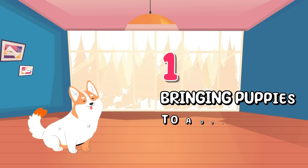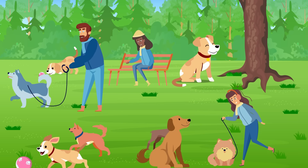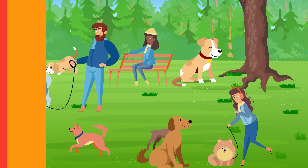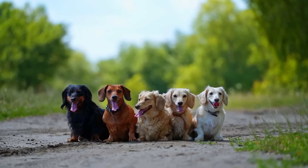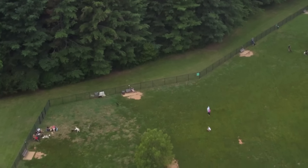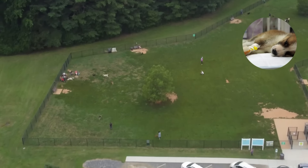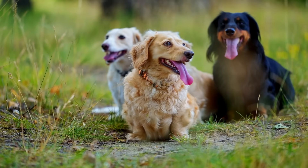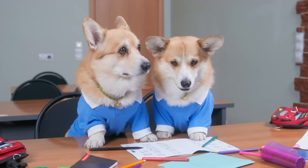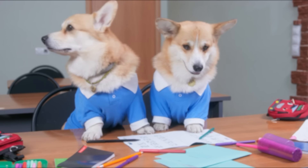Number one: Bringing puppies to a dog park. While dog parks can be a great place for socialization, they can pose risks to young puppies. Puppies have developing immune systems and are an easy target for diseases. Dog parks can be a hot spot for the spread of illnesses like parvovirus and kennel cough. To ensure the safety of your puppy, consider alternate socialization methods such as enrolling them in socialization classes specifically designed for their age group.